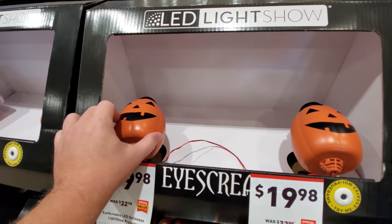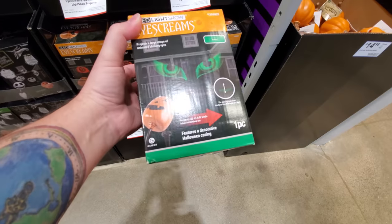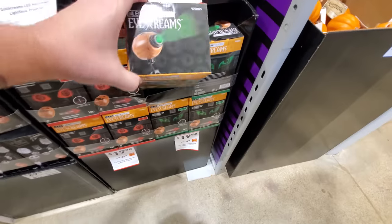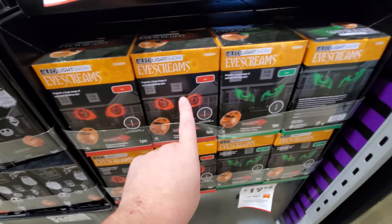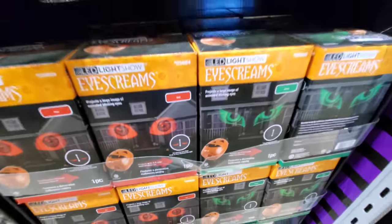This one's working now. Look — this one projects eyes, and those would be huge on your house. That's this one here, it's called Eye Screams. One of them's green, one of them's red — those are the two different kinds of eyes. I really like those too.